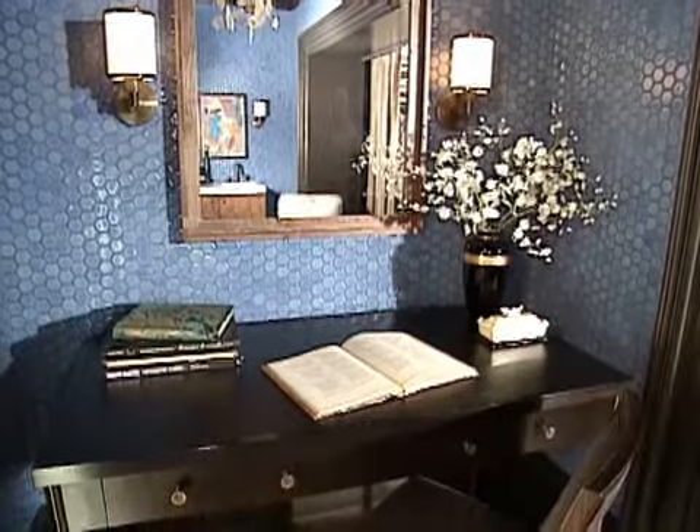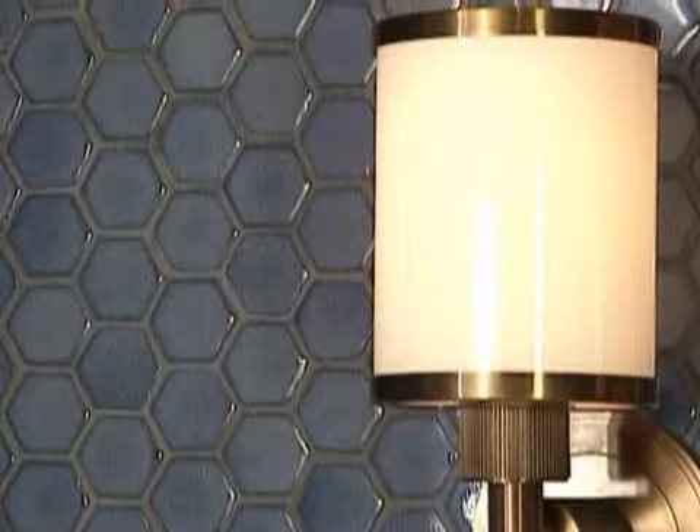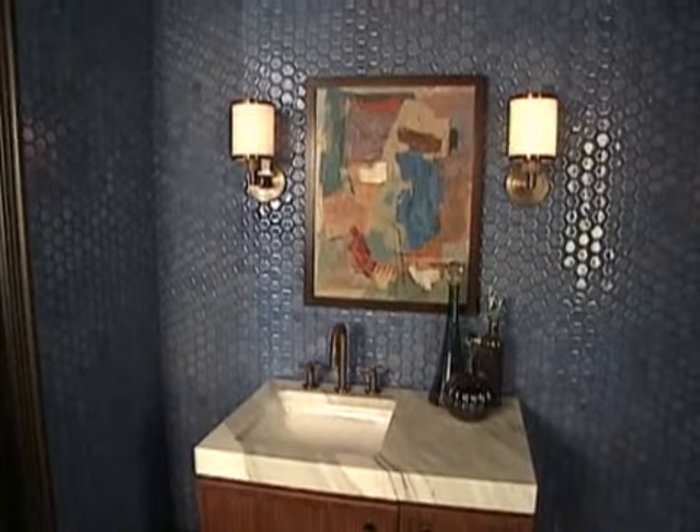The very first room, what I call the antechamber to the main room, is covered in this gorgeous periwinkle blue tile. It's just an amazing, amazing color.